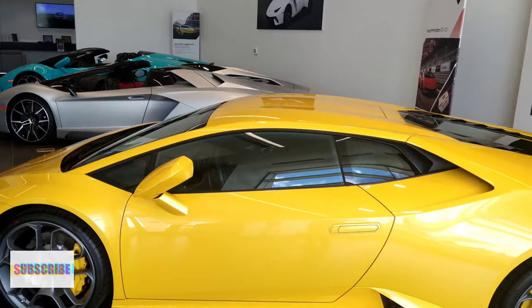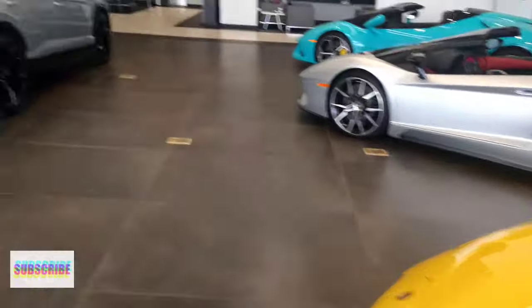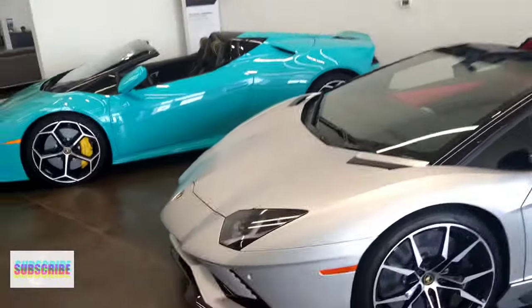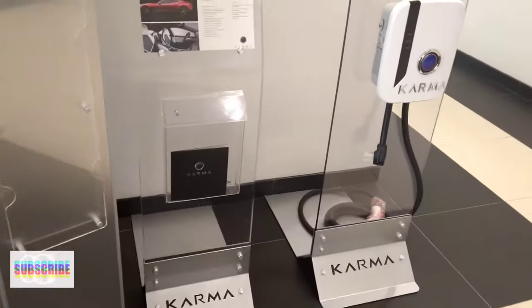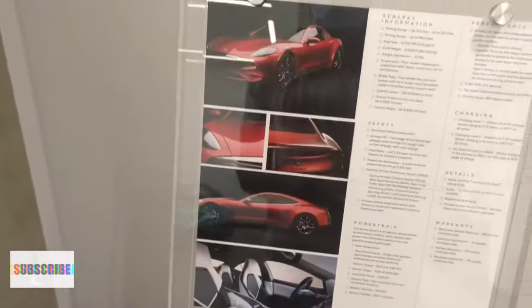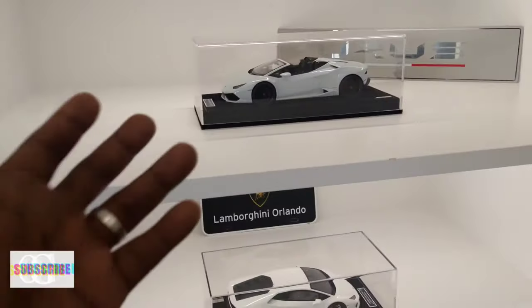Man, look at the lineup - going crazy. Two drop tops, hard top - what else could you ask for? Lamborghini man. And you know I couldn't leave without passing out a couple of accessories, a couple of items you might need. Got the charging station for the car - they're showing that red thing, it looks so nice. Tesla look out - Karma. Got the charge station. More Lamborghini accessories - collect the items for the Aventador and the Huracan of course.